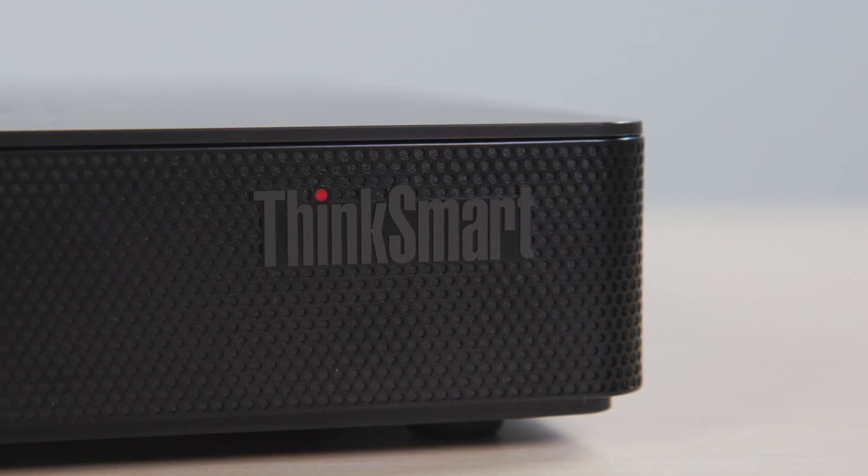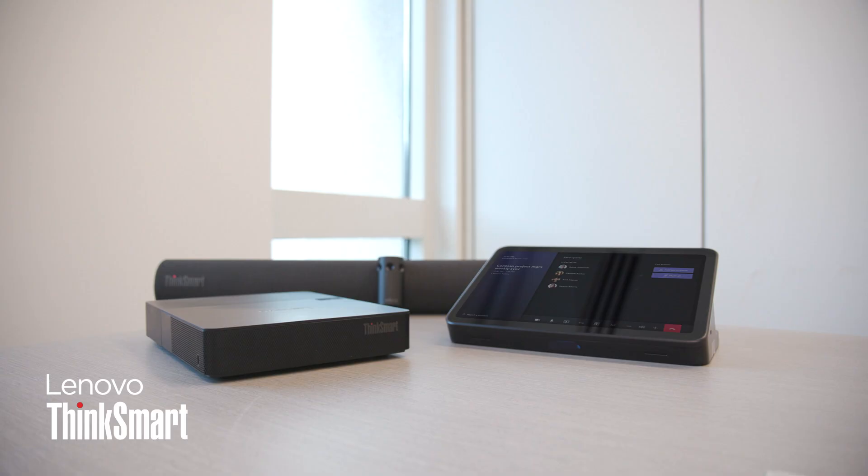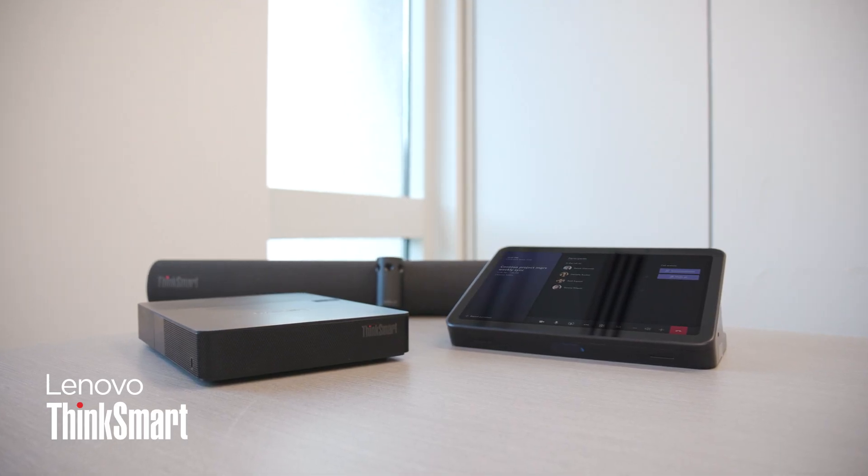The Lenovo ThinkSmart Core Gen2 — a versatile, energy-efficient, powerful device ready to elevate any meeting room experience.